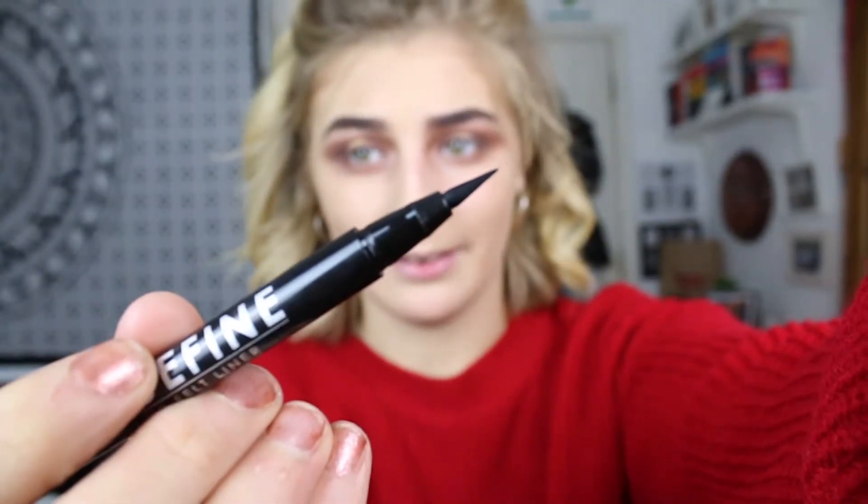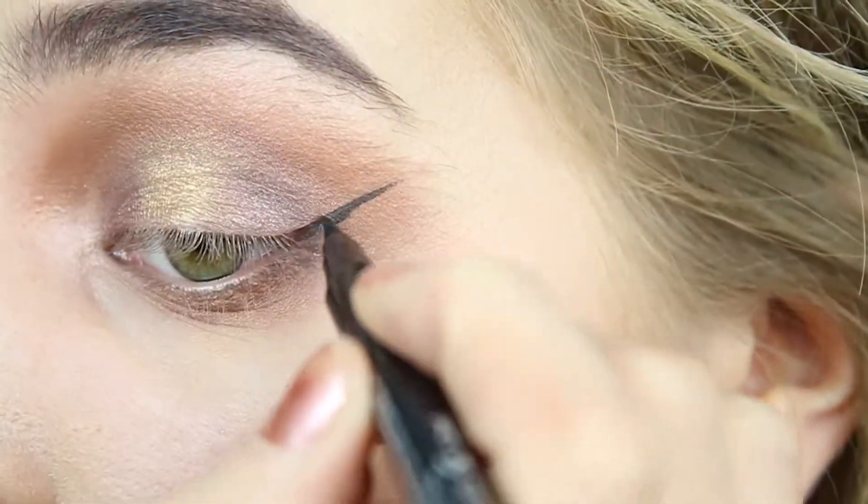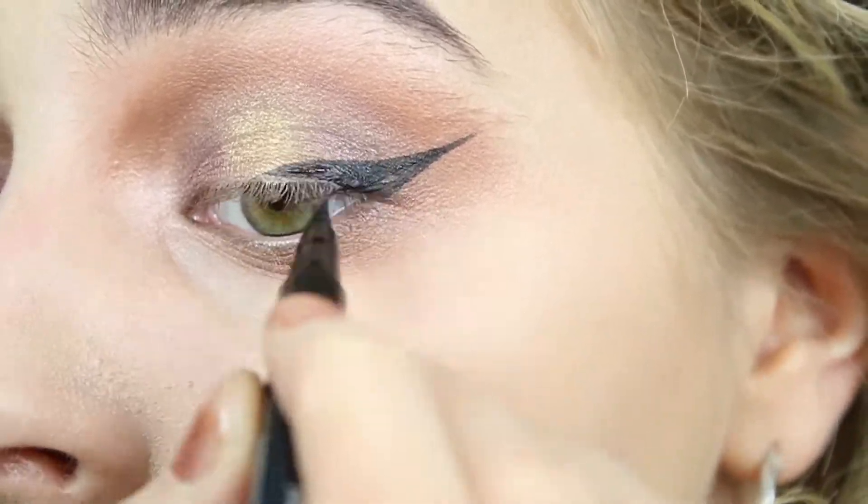Now for the bit I've been looking forward to - I'm always on the hunt for a really good eyeliner. This is the Eye Define Eyeliner from MUA and I always try to find it in Superdrug but it's never there. This cost me £2 which is just so good. I'm pretty happy with this eyeliner - the precision on it is amazing, it glides on so easily and dries so quickly.